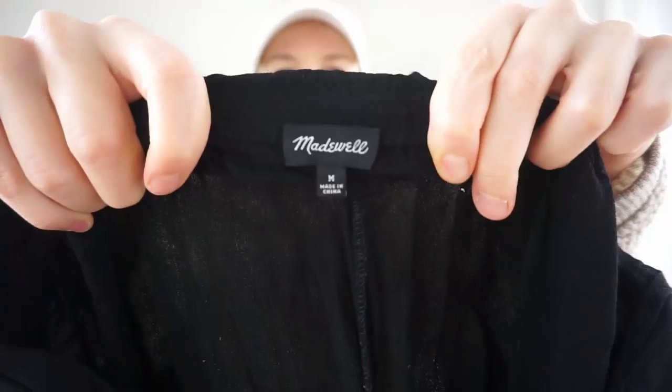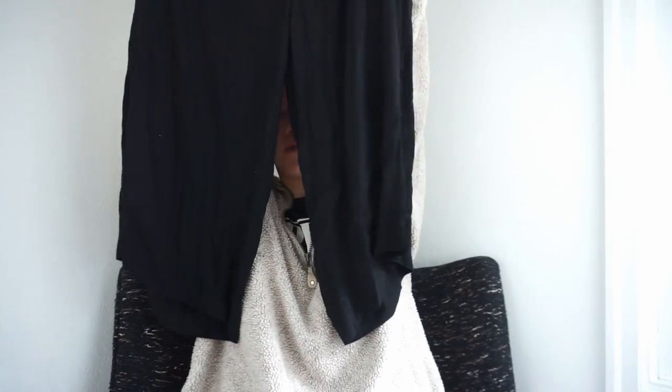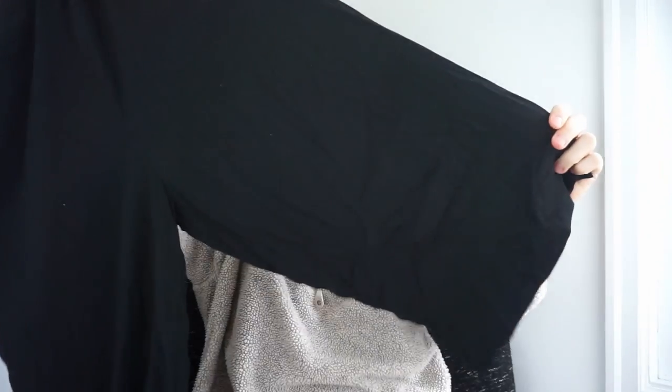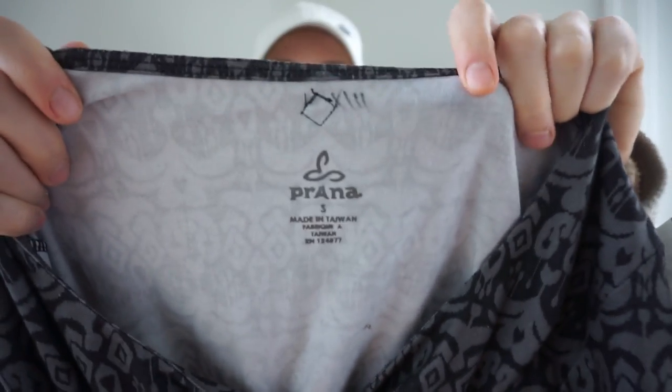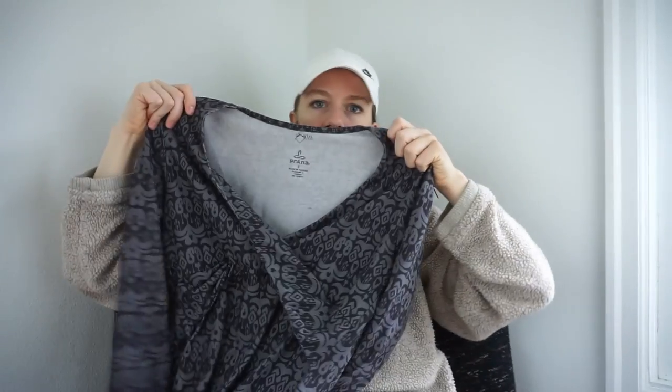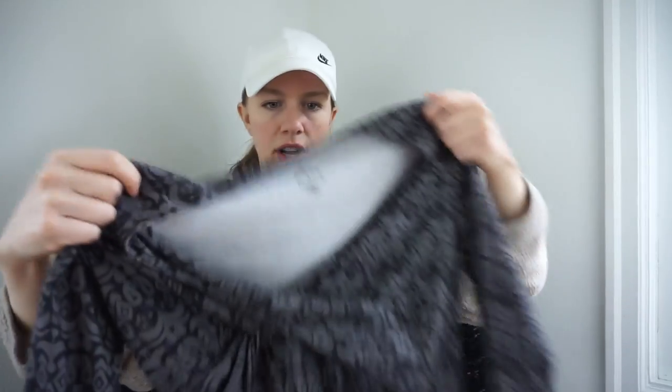These are Madewell — I'm not sure how recent, thinking if I don't want to sell them I can take them to Crossroads. They're a size medium, kind of a crepe wide-leg cropped pant with an elastic waist. The materials tag has been cut out along with the style number, so I don't know what season they're from, but worth trying. This is another brand I like picking up — Prana. It's a surplus neckline faux-wrap dress. Goodwill wanted $12.99 for it.